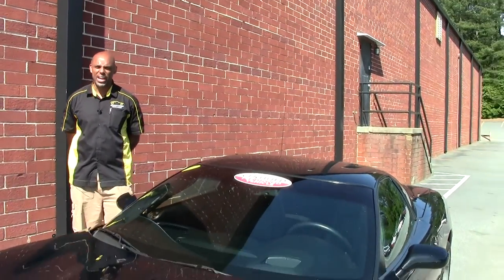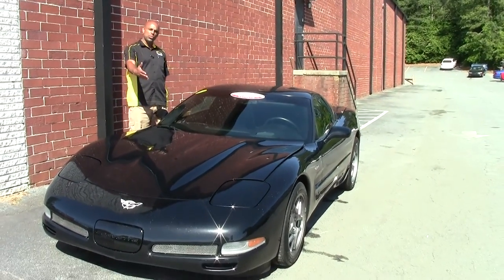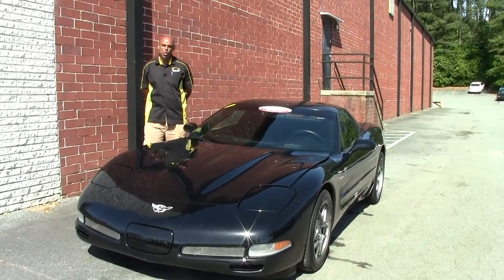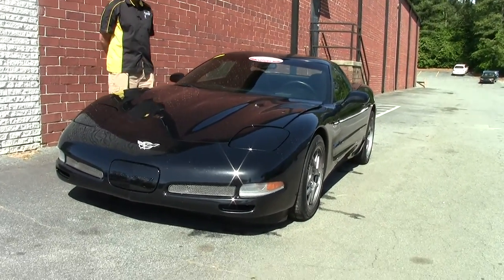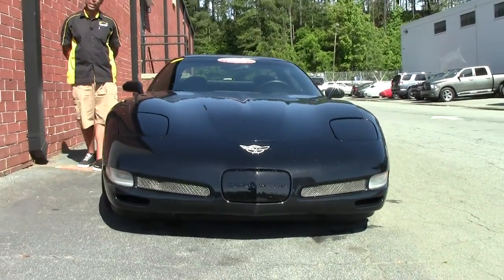Good afternoon, people. We're here at Buy A Vet in Atlanta. My name is Aaron Griffin, and today we're going to show you the 2003 Z06. Awesome Corvette. I want to give you a quick walk around. Buy a Vet, we're at 3762 DeKalb Technology Parkway in Atlanta.